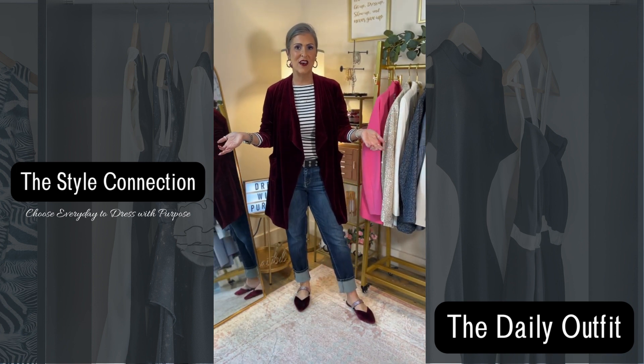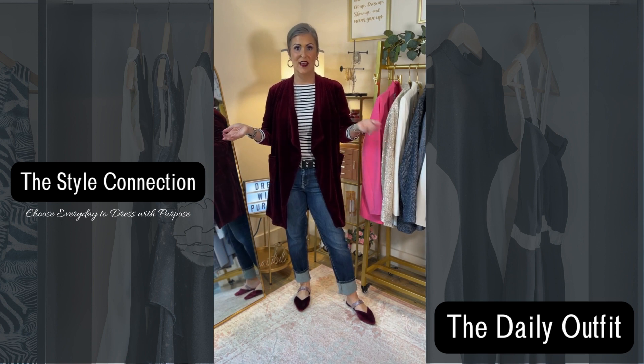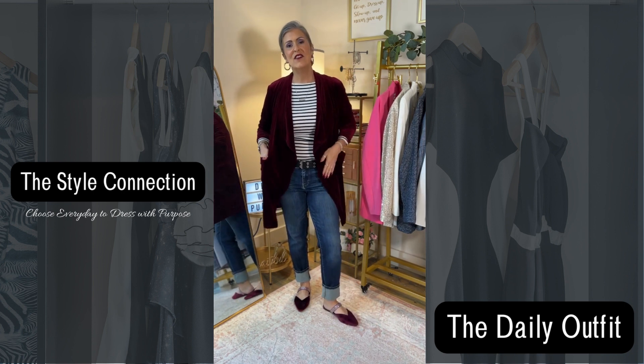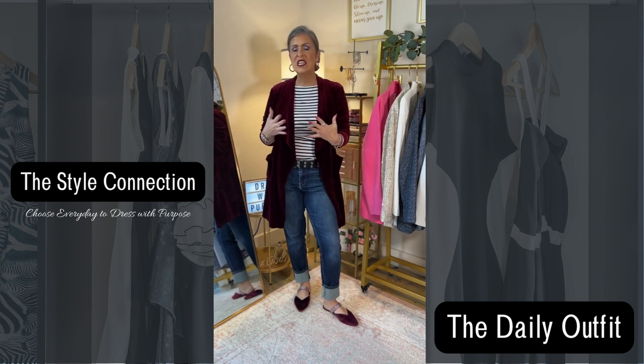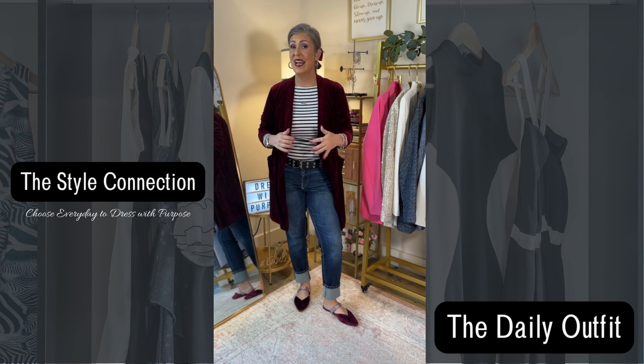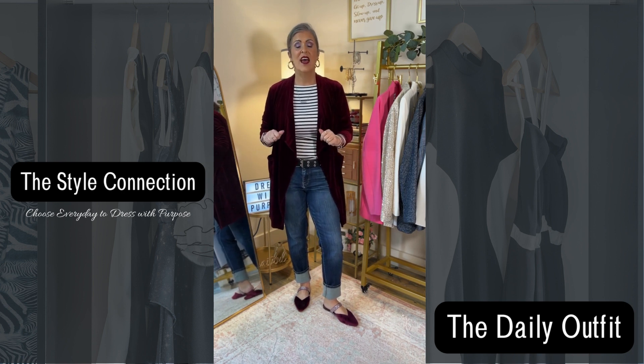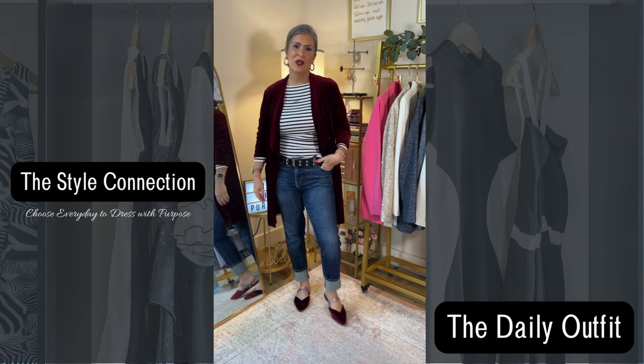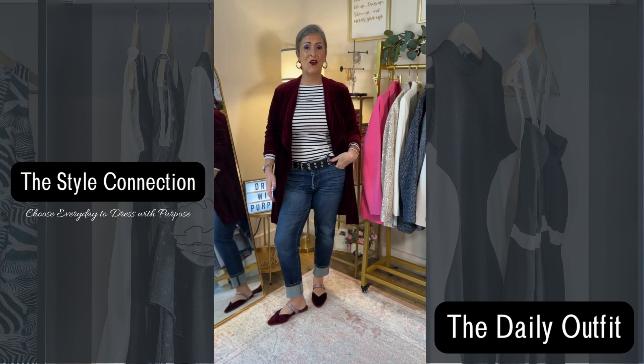Let's talk about this gorgeous velvet burgundy blazer that I got on Amazon, as well as the shirt that I got on Amazon. I love this velvet — it's rich and it's actually really lightweight, which is nice. The jeans are from New York and Company; they're kind of my ride-or-die old jeans that I just love.